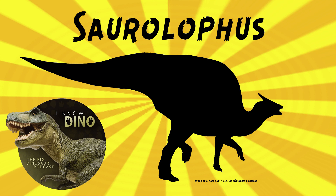Brown found the Saurolophus osborni fossils in 1911, and it was the first nearly complete dinosaur skeleton found in Canada at the time. Three Saurolophus osborni specimens have been found, including a virtually complete skull and skeleton. The holotype was mounted on a panel behind glass, and you can see the right side of the animal at the American Museum of Natural History.